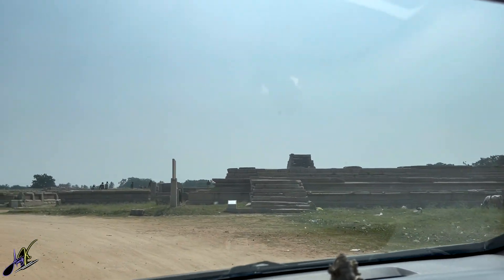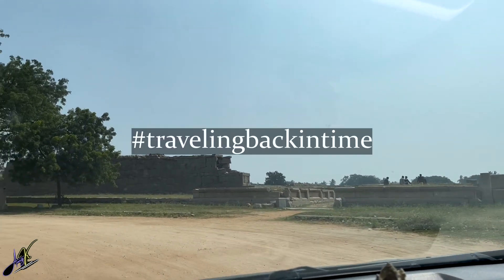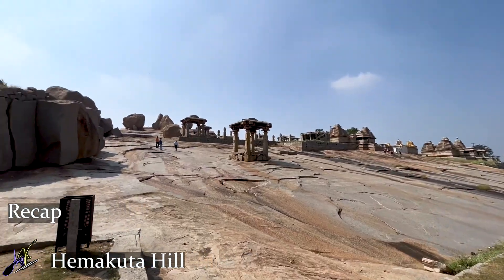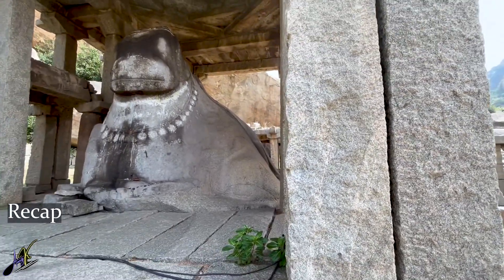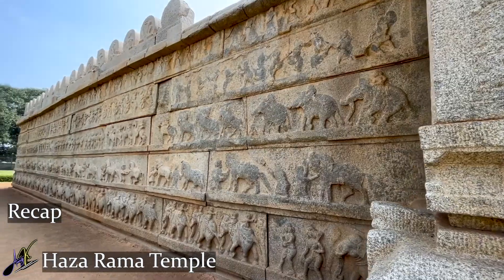Welcome to Hampi, and welcome to the third part of episode 3 from the series Travelling Back in Time. In the past episodes, we saw Hemakutta Hill, Virupaksha Temple, Monolithic Bull, and a lot of other awesome things. Do watch it if you haven't already — after this video, though.